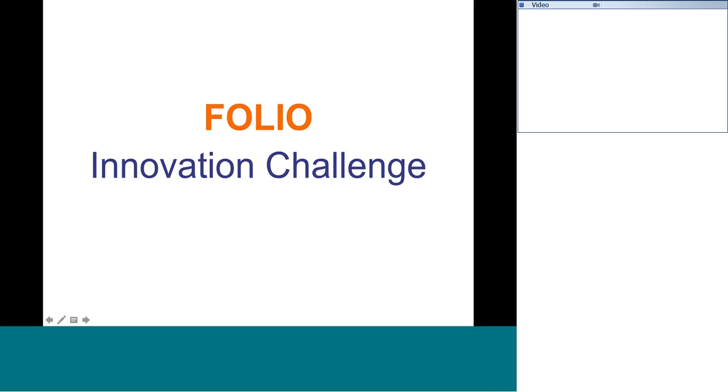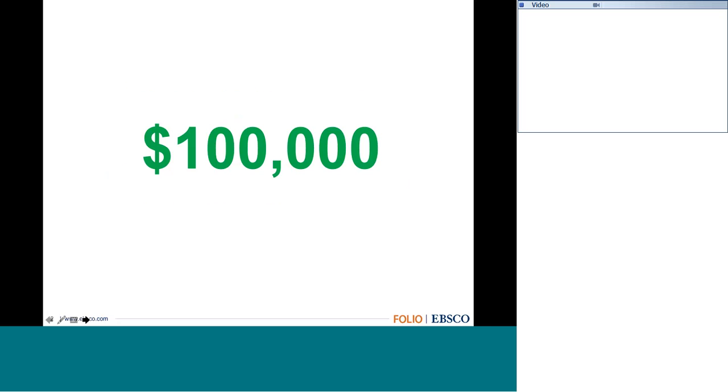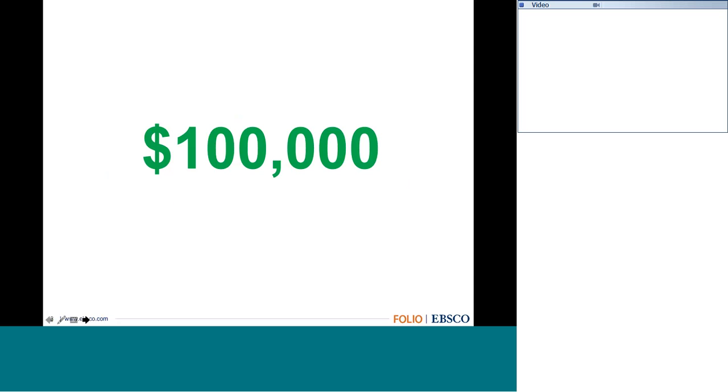The innovation challenge is an exciting program offering $100,000 in funding to make a real impact on library technologies—making great projects and programs more easily accessible to libraries and bringing the community closer together. By helping to spearhead some of that development, we can make a bigger impact. That's what the innovation challenge is really all about.